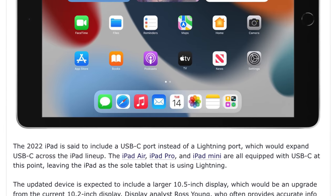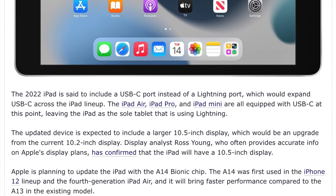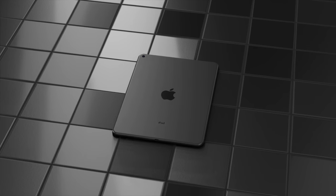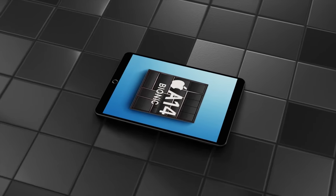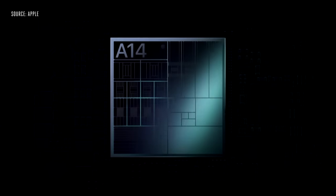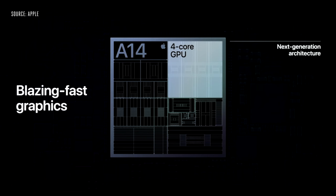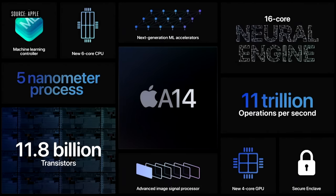A report from 9to5Mac has claimed you are getting a new design with a larger 10.5-inch screen and USB-C being added among other features. The most logical update is a brand new chipset — specifically, we believe the iPad will now get an A14 chipset, as seen in the 2020 iPad Air and the iPhone 12 models.